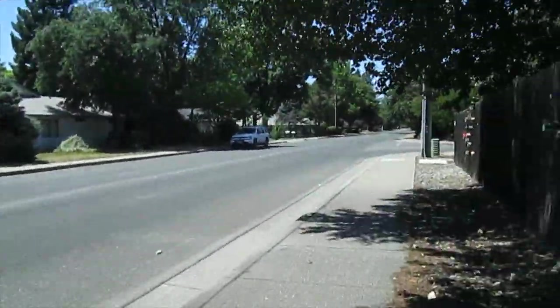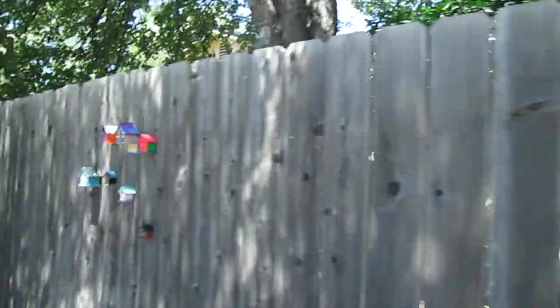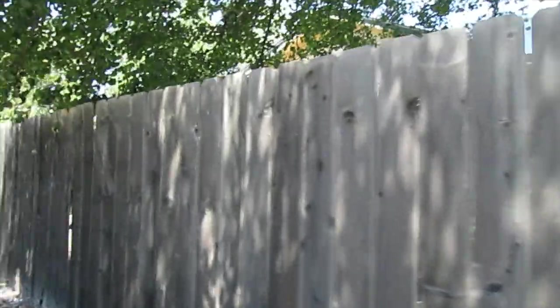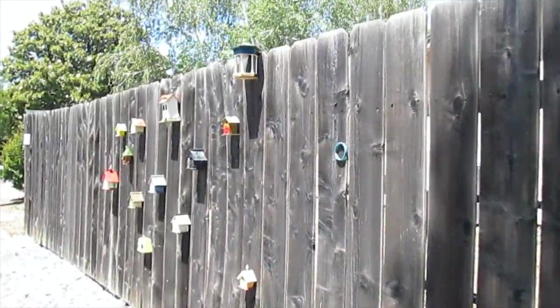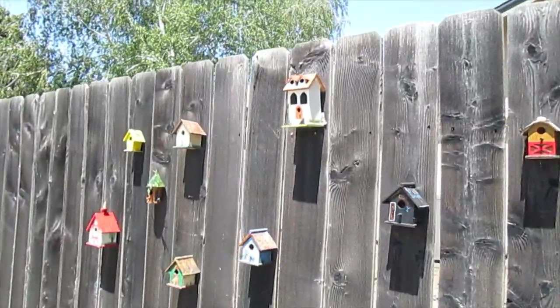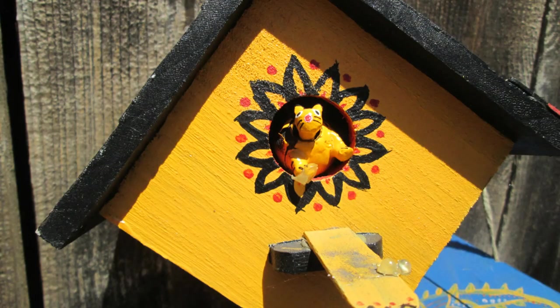If you guys want to come check out these Chico birdhouses for yourself, West Sacramento Avenue and Skylark goes blocks and blocks - so check them out, fun time! Thanks again friends for tipping me to this cool spot in Chico. Have a great day! We'll see you next time.